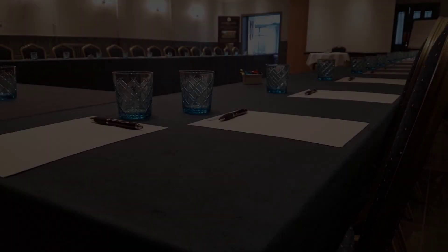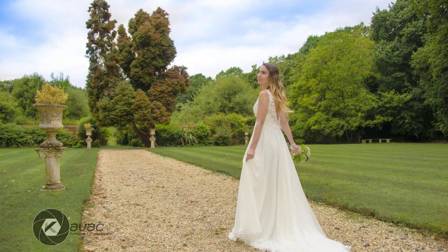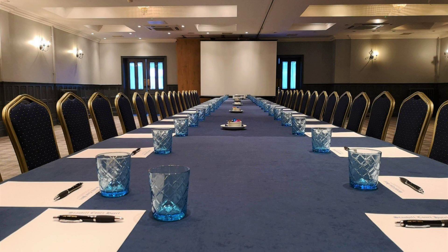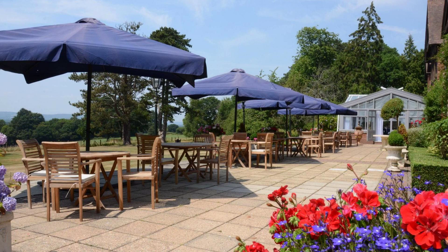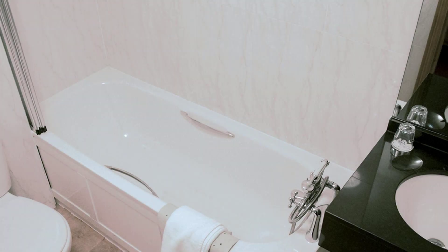Hi friends, welcome back to my channel. You are watching a three-star hotel. In this hotel, four types of rooms are available on agoda.com. You can book online and enjoy it. To see more than a hundred reviews of this hotel, you can go to agoda.com. Its review rating is 8.0.